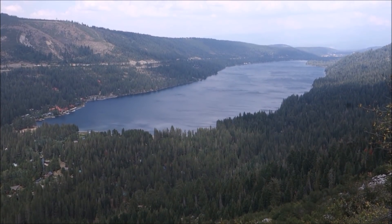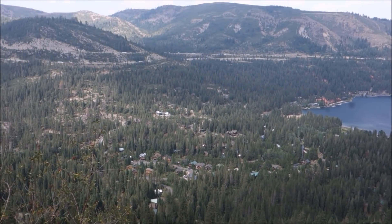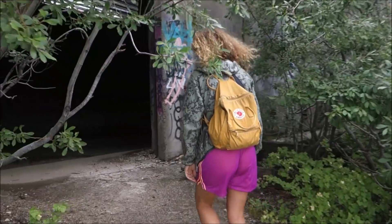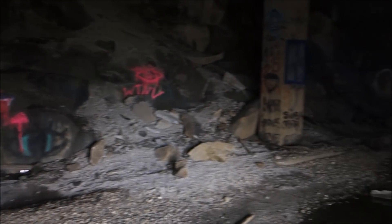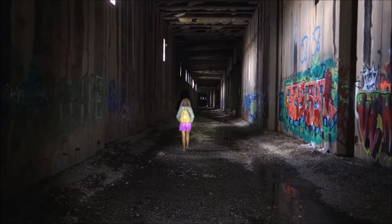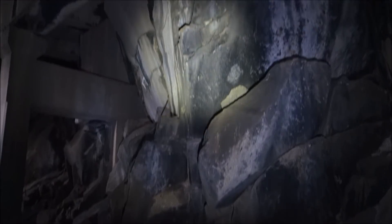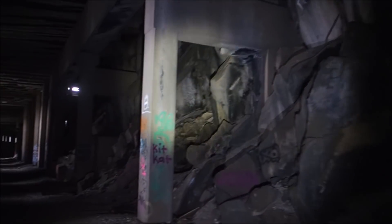They had roll-up doors here — just for access and things like that. There's a good view of Donner Lake right there, and all the homes that are ruining it. Back in through the roll-up door, continuing through the tunnels. These boulders are the biggest we've seen in any of the sections — really impressive.